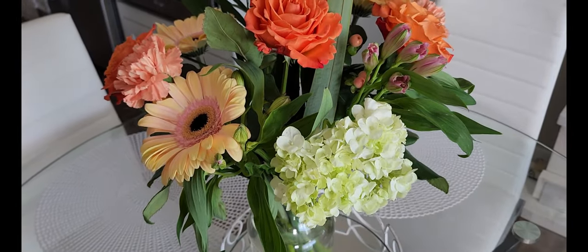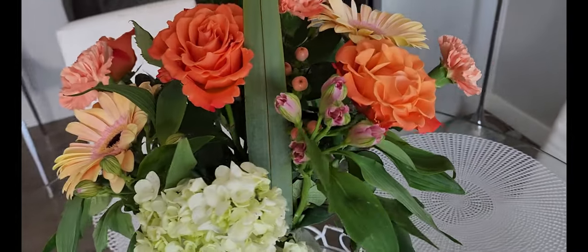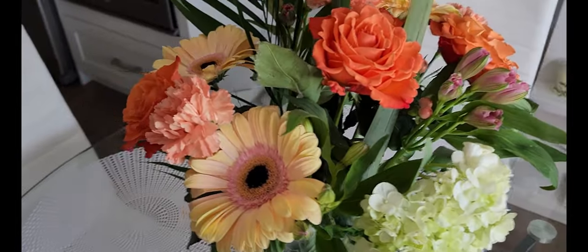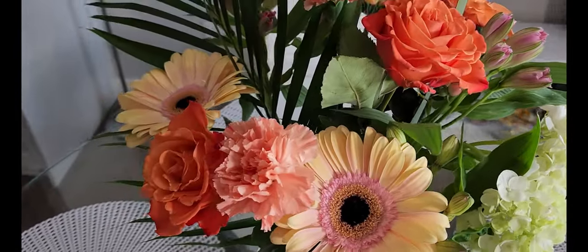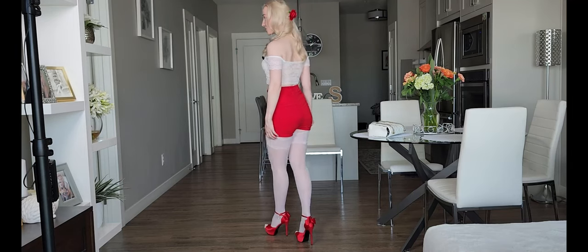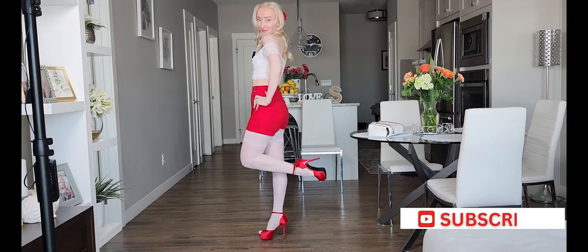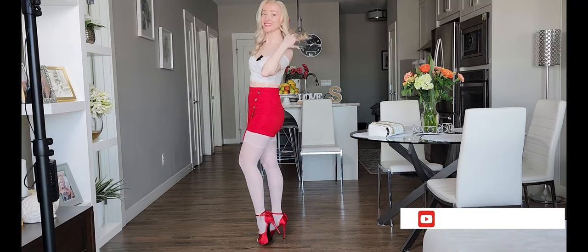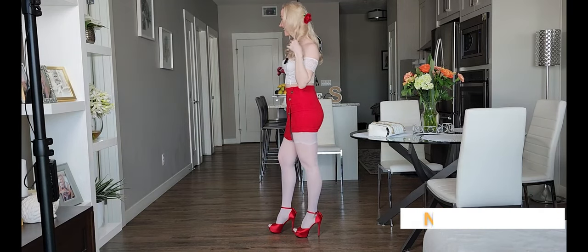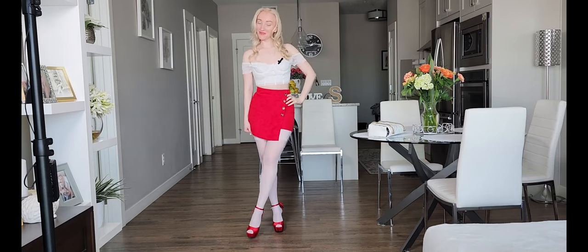Hi my friends! I hope you're enjoying a beautiful spring, beautiful flowers, sunshine. Welcome back to my channel.